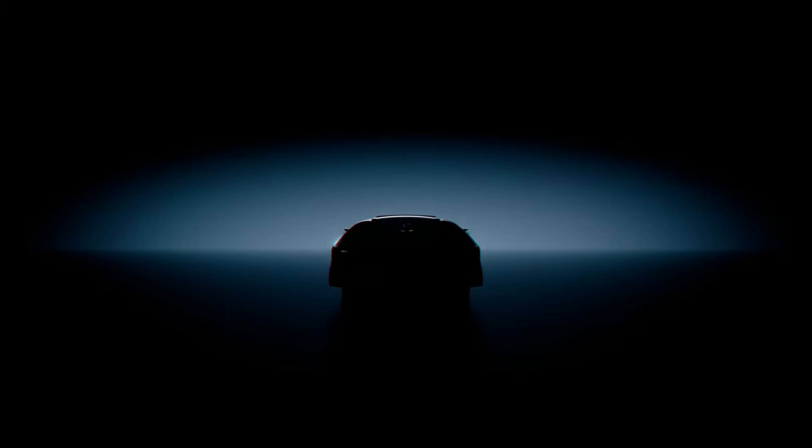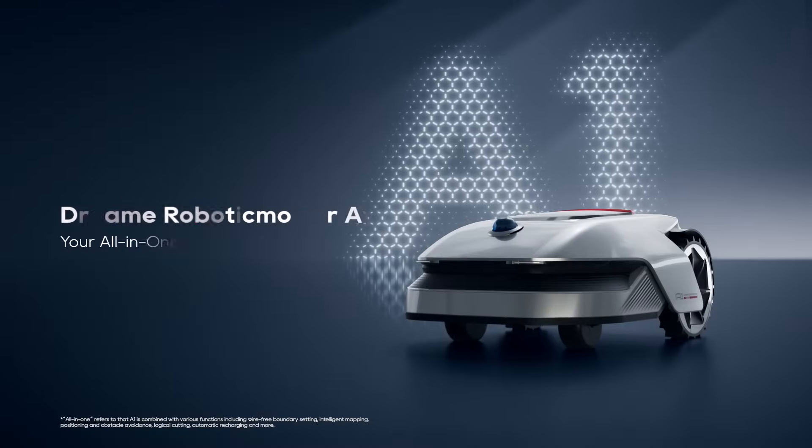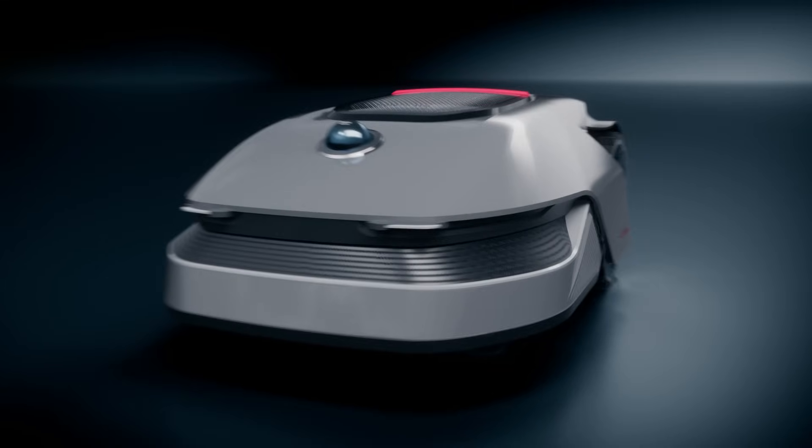A fresh start, originating from complete dedication to every detail. Introducing Dreamy Robotic Nordic A1, your all-in-one solution for long grass.